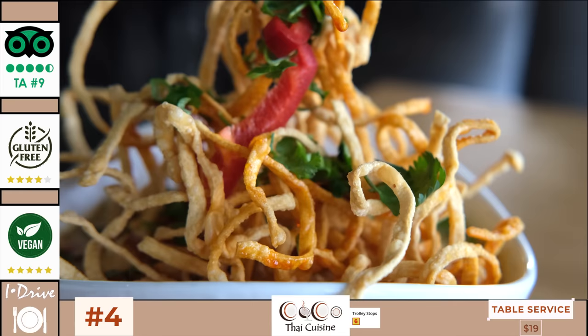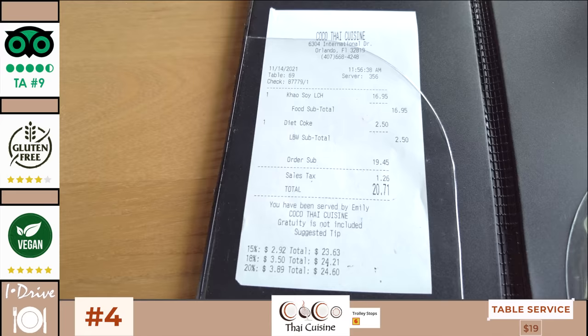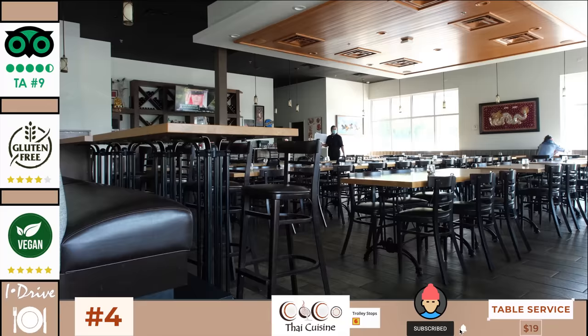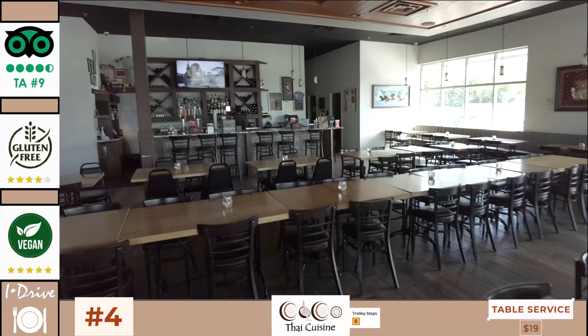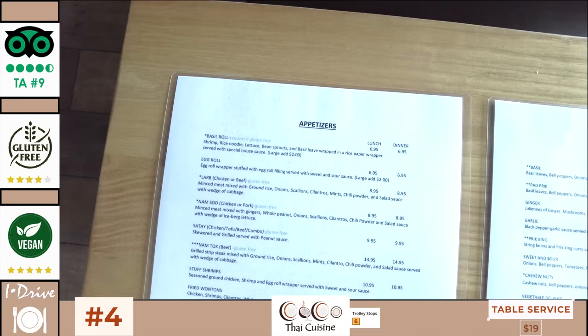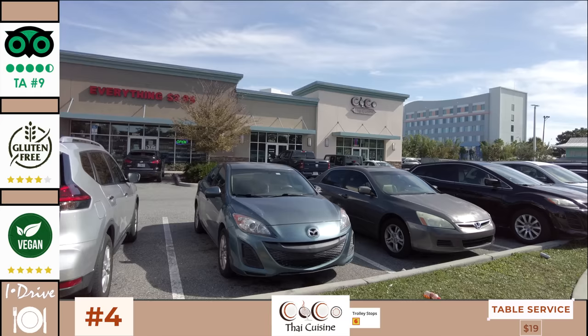Those that rate Coco Thai appreciate its authentic and flavorful Thai dishes with great presentation and big portions at reasonable prices, all within a modern and spacious interior. The service is consistently excellent. It also has the claim of being one of the few non-chain restaurants that can hold its own on iDrive. The only reason not to choose this restaurant would be if you have picky eaters in your group or simply don't like Thai cuisine.